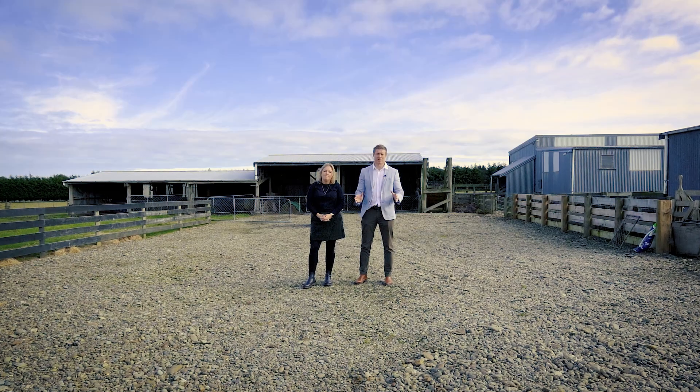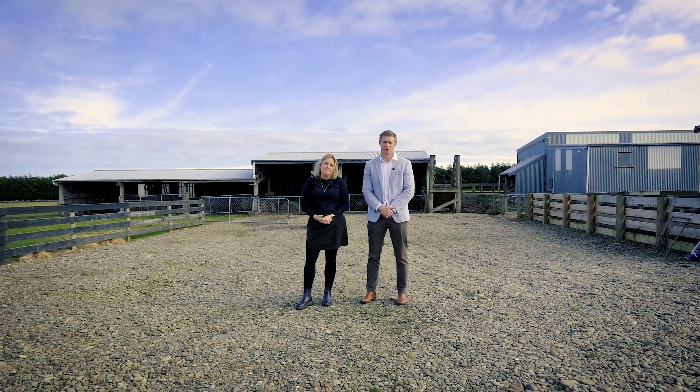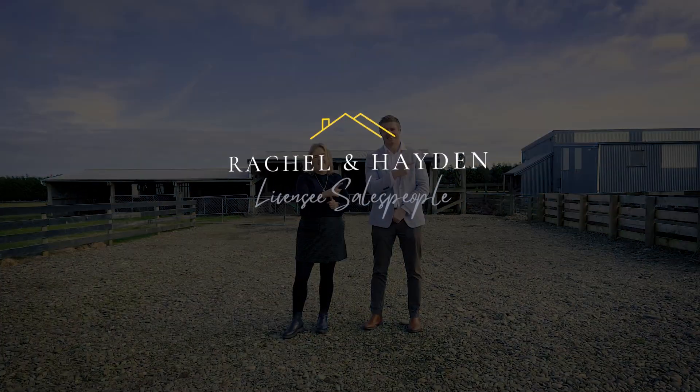As you can see, this property has loads to offer. Come to one of our open homes as advertised or give us a call for your very own private tour. I'm Hayden Sproat, and I'm Rachel Flynn-Lader. We'll see you real soon. Take care.